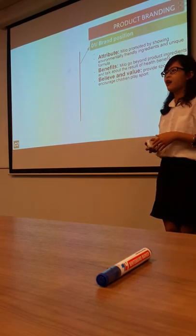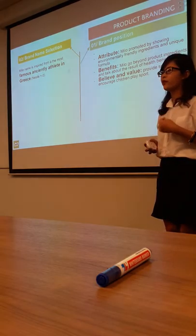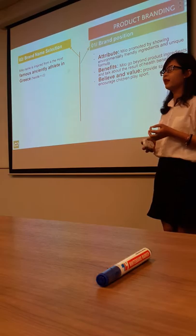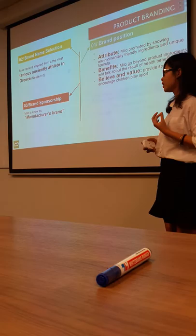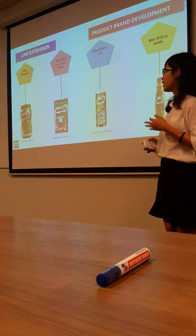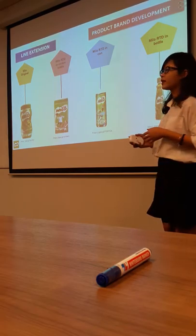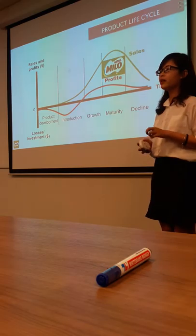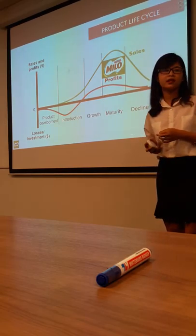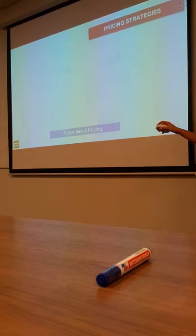The third part of the product is product branding. About the brand attributes, Milo promotes by showing its healthy ingredients and unique formula. About the benefits, Milo provides healthy ingredients. About the values, Milo provides sport events for children to encourage them to play sport. About the brand name, Milo is inspired from the famous ancient athlete in Greece. Milo uses a line extension strategy to develop their brand, beginning as Milo powder, then developing options such as Milo RTD in carton bottles, cans, and plastic bottles. Finally, Milo is in the maturity stage of the product life cycle because product growth is slowing and they face heavy competition.